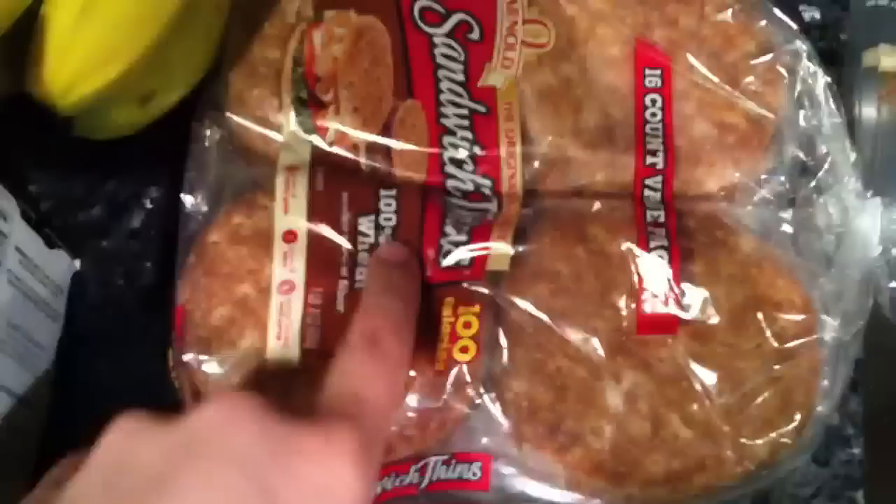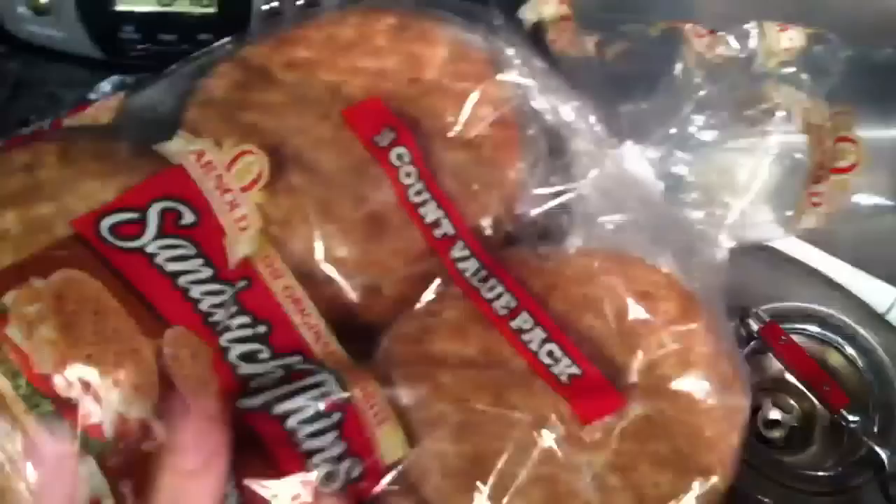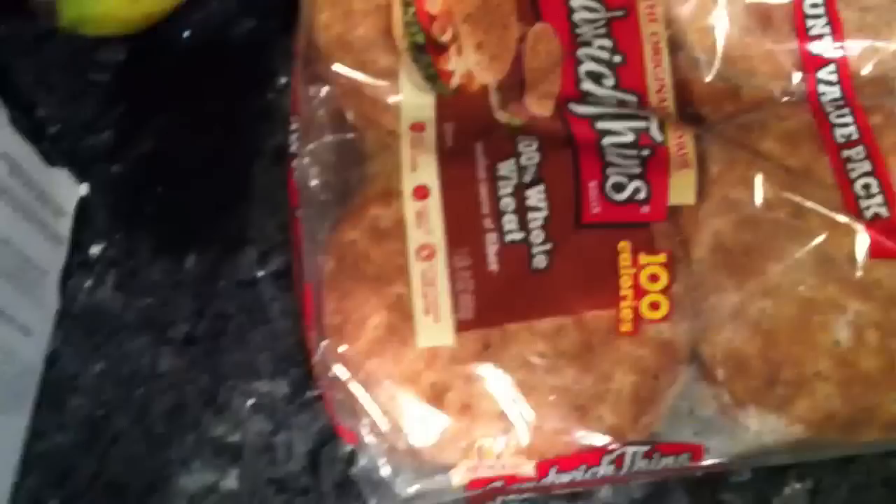Got sandwich thins. At Sam's Club, they come in this huge pack so we never run out, and I love the whole wheat ones. I like these better than real bread — as you can see, they're thin and you save a lot of calories because you're not eating that much bread. These are 3 points for the entire sandwich thin.